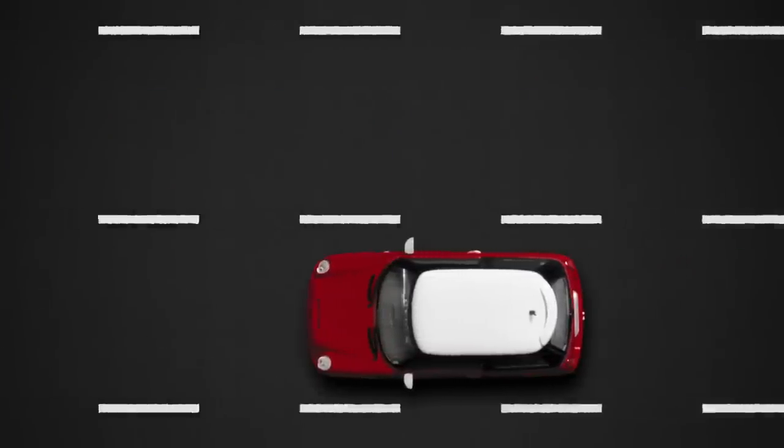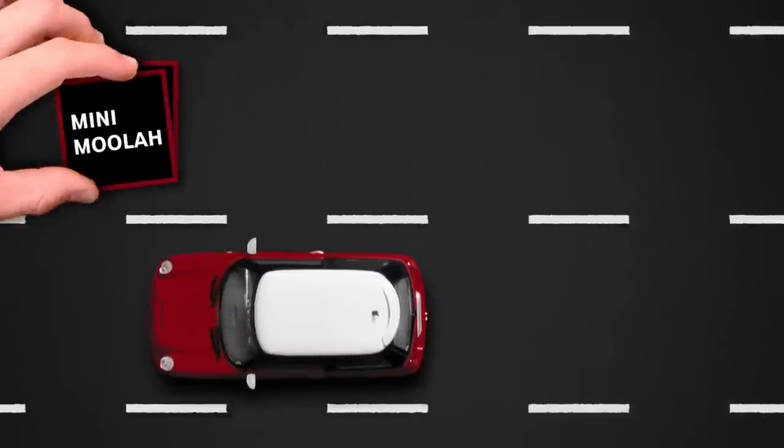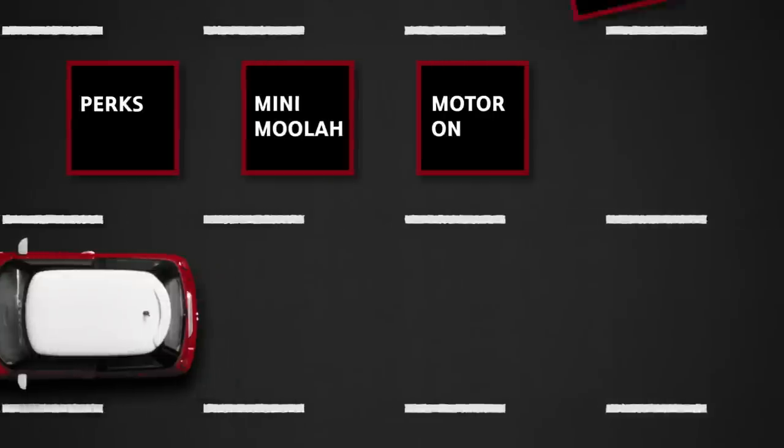Then, redeem those points for cool rewards like Mini Financial Services perks, Mini Moolah, Motor On Opportunities, and more.